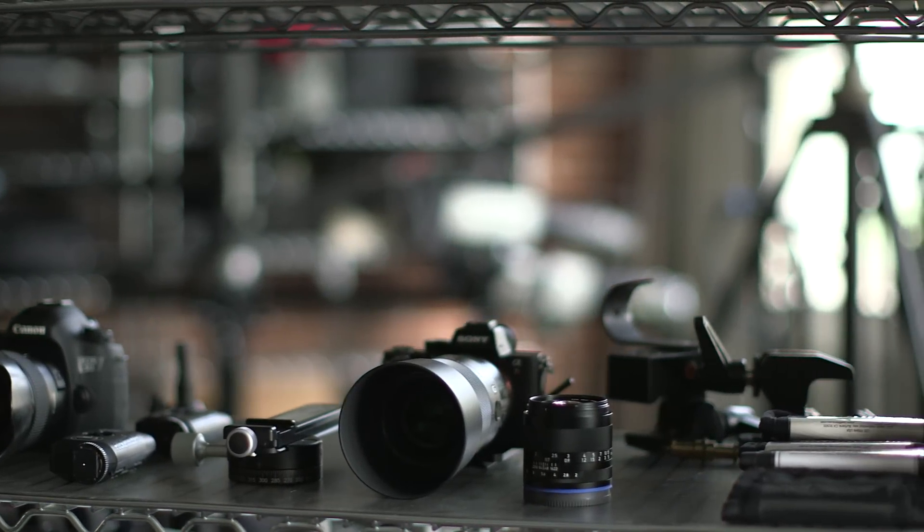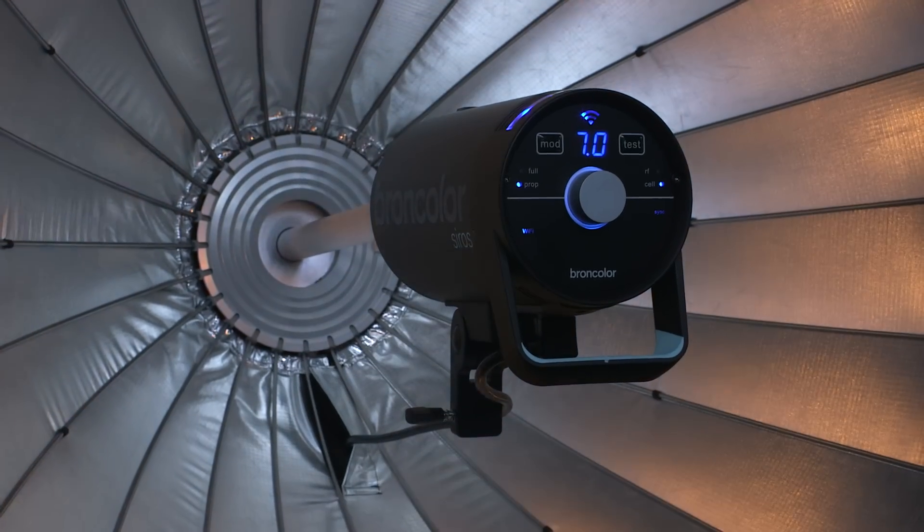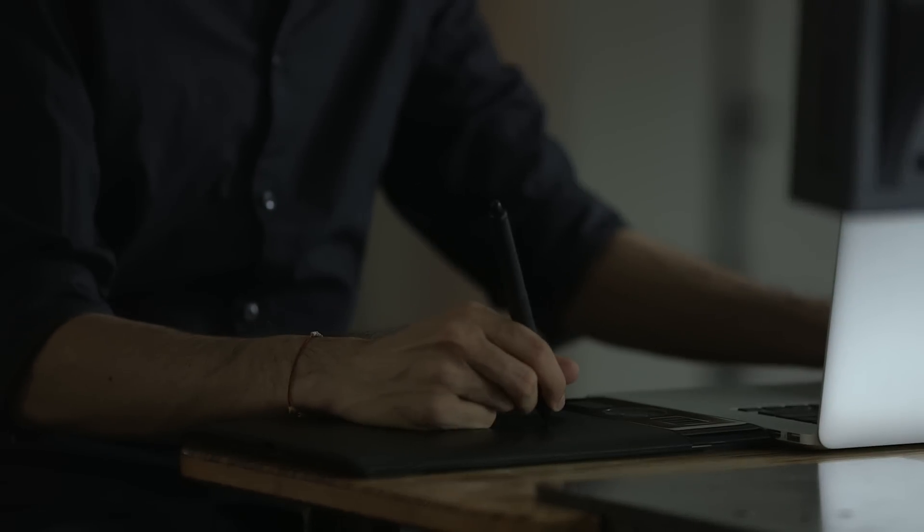Photographers spend so much money investing in gear — from their cameras to the lenses and lighting — but they forget the most crucial element, which is the raw processing stage. My name is Prateek Naik, I'm an editorial and commercial retoucher. I use Capture One because my clients always trust me to get the most out of their raw files.